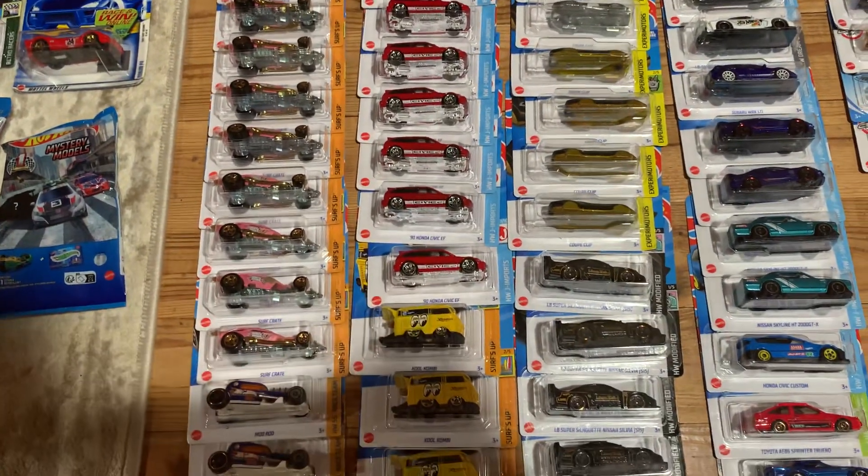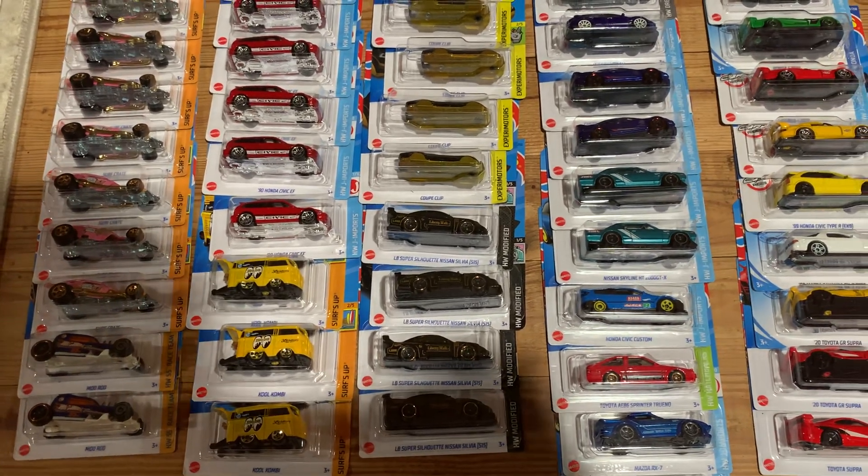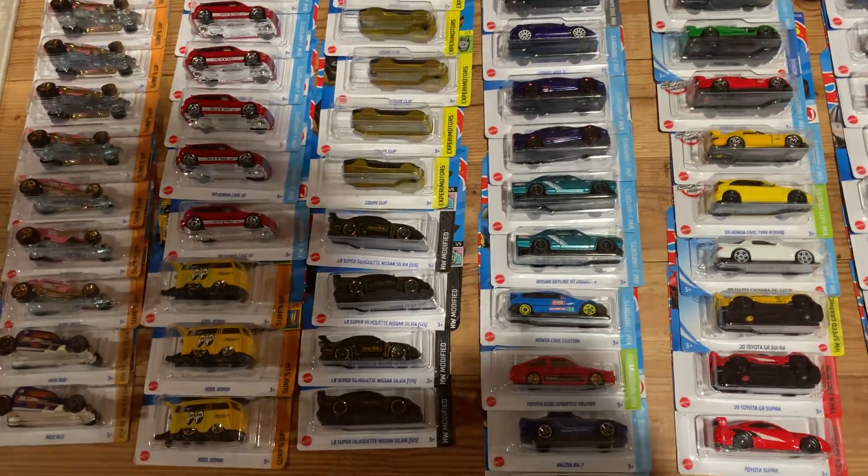Some of them don't get picked through at all, and that can be a problem as well because you get no new stock unless you're the one buying it out.